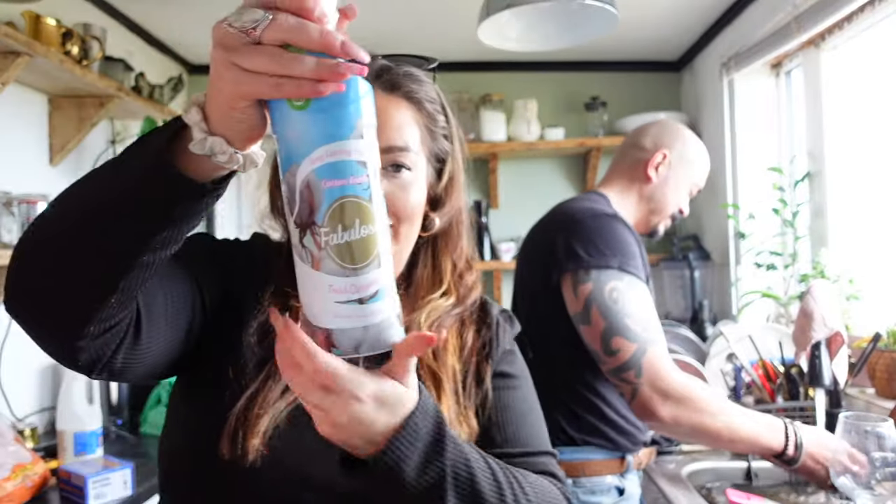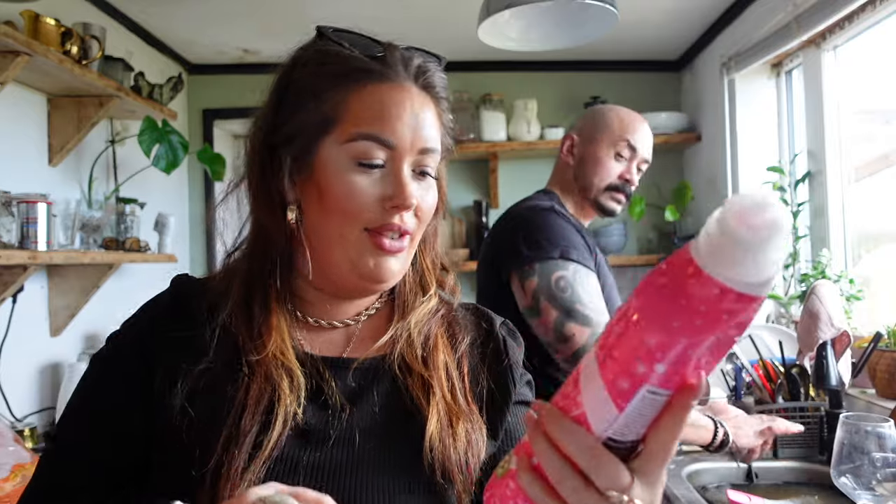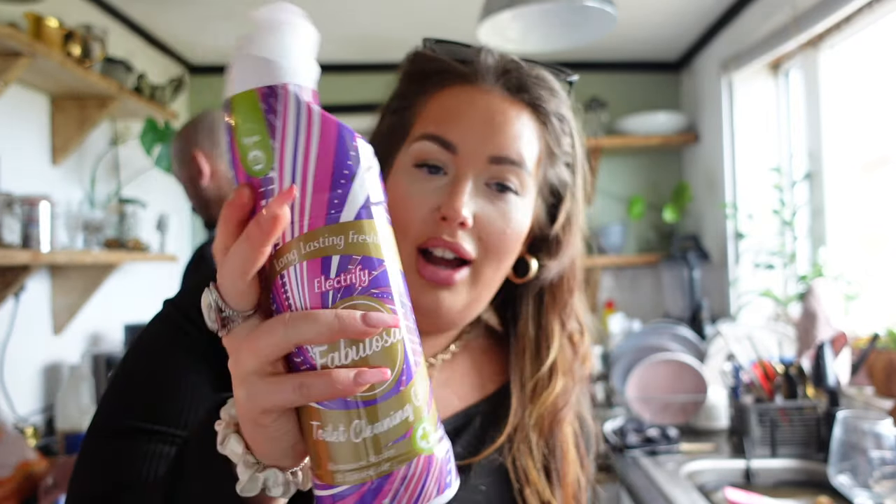Some toilet cleaner — three different ones. Fabuloso, Delicioso — these are the flavours. So we've got Blush Babe, Cotton Fresh, and Electrified Flush Babe. Toilet cleaning, yeah!